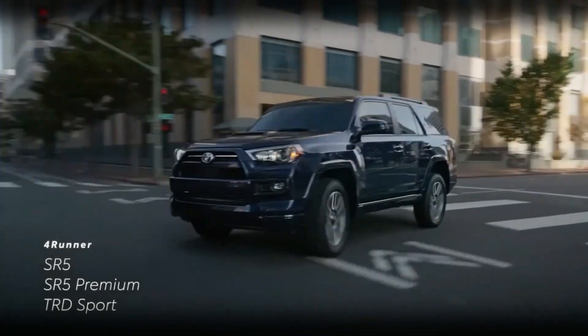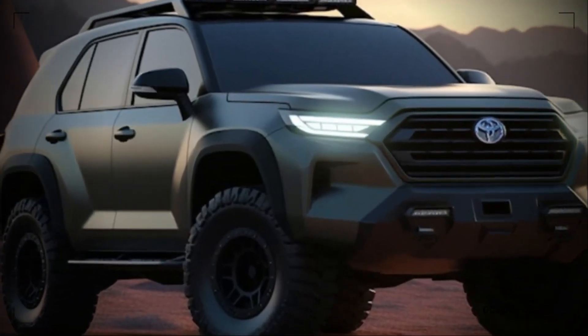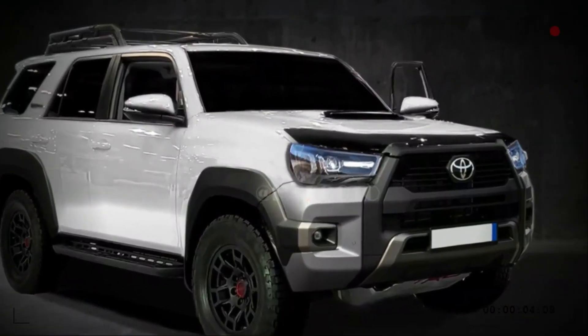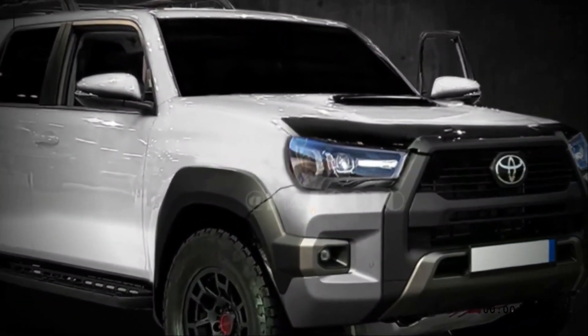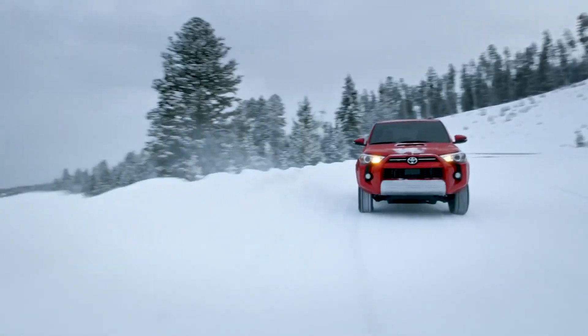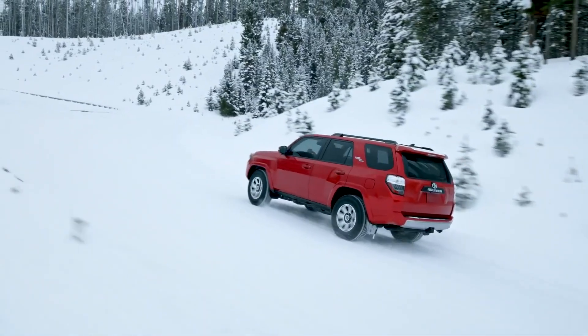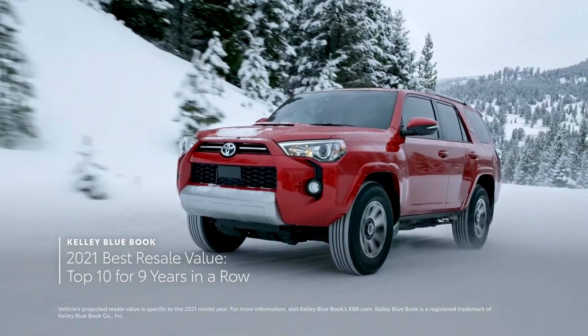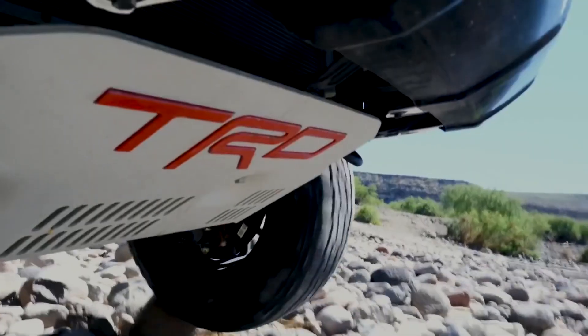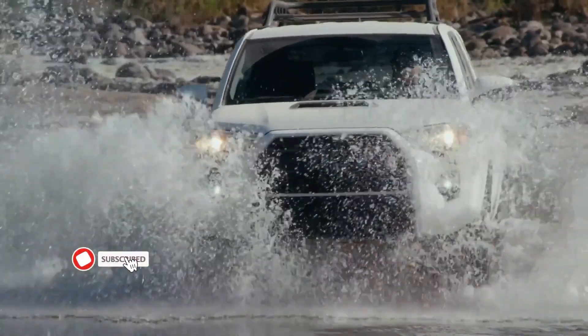The 2024 4Runner TRD attracts many SUV admirers with its roomy and useful interior and robust and unique exterior styling. Although the 4Runner's interior materials are strong, they are not as opulent as some rivals in the same price range. Depending on the seating arrangement, the 4Runner can accommodate 5 to 7 passengers comfortably. It offers a lot of cargo space, particularly when the back seats are folded down.